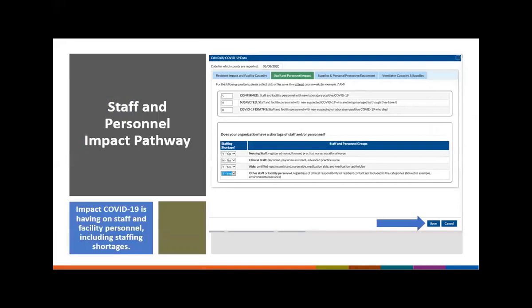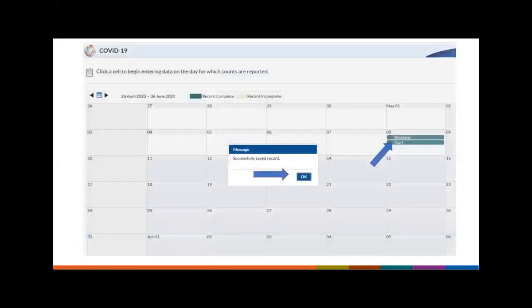Here is an example of a completed survey for the staff and personnel impact pathway. For COVID-19 deaths I had zero, so I entered a zero — remember, a blank count equals incomplete data. Once done, you could skip over and click on supplies and PPE and continue entering data, and each pathway saves between selections. Or if you want a break, go to the bottom and click Save. You will receive a message that the record has saved, and on the calendar May 8th will show green for that pathway.